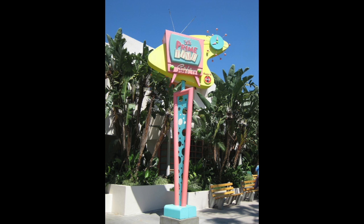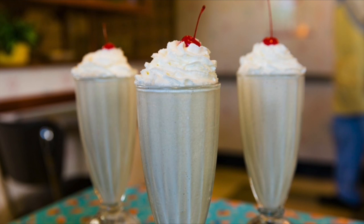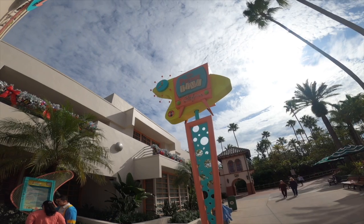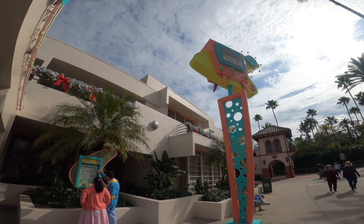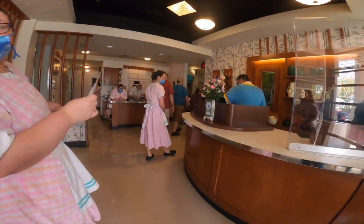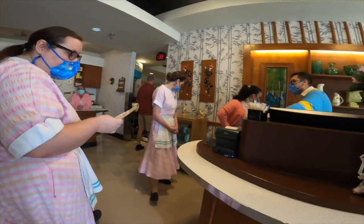Staying in Hollywood Studios, the next drink is at 50s Prime Time Cafe — it's called the Peanut Butter and Jelly Milkshake. Who would not want to try that combination? It's so good. You can get it as dessert after a sit-down meal, or to go throughout the park. There's also a bar connected to 50s Prime Time Cafe called the Tune-In Lounge — look for a neon sign directly to the left of the main entrance.